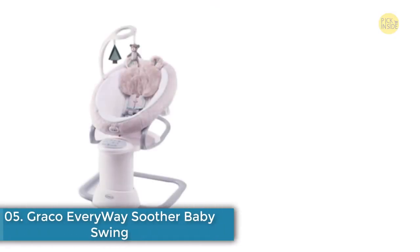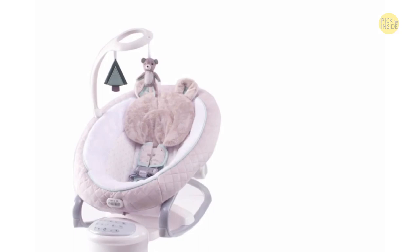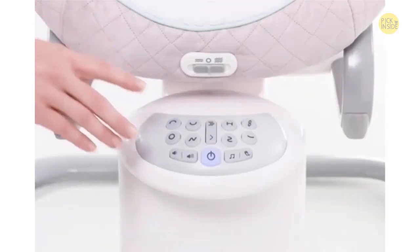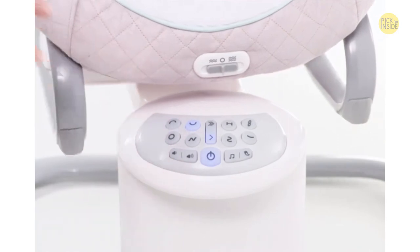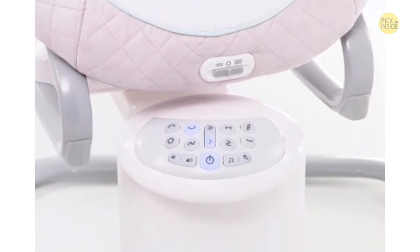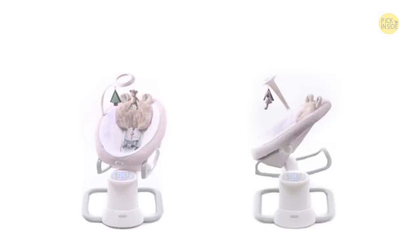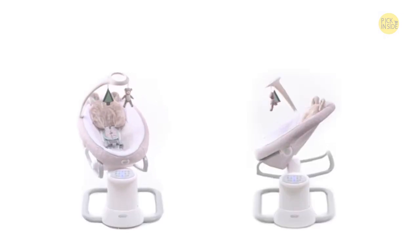The Graco Everyway Soother with removable rocker offers 16 soothing motions for the most smiles. Keep baby smiling with eight ways to swing — choose from arch, swing, circle, wave, bounce, figure eight, zigzag, and sway — with two swinging directions: side to side or front to back.